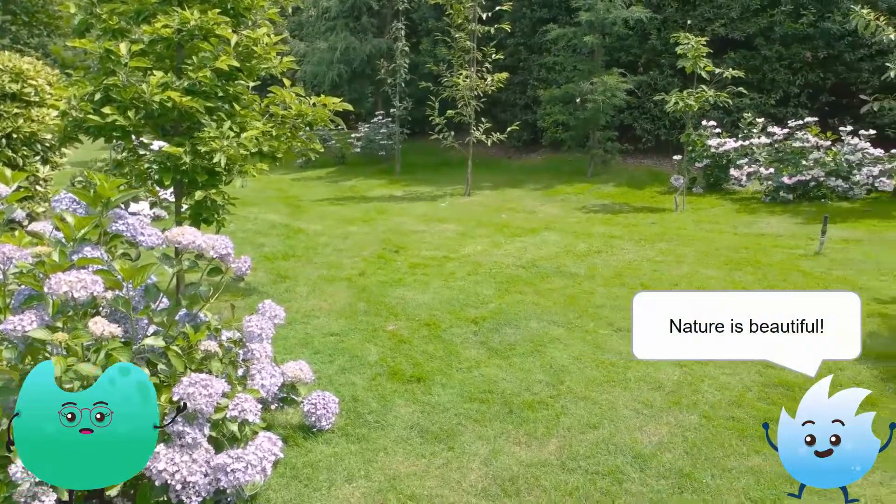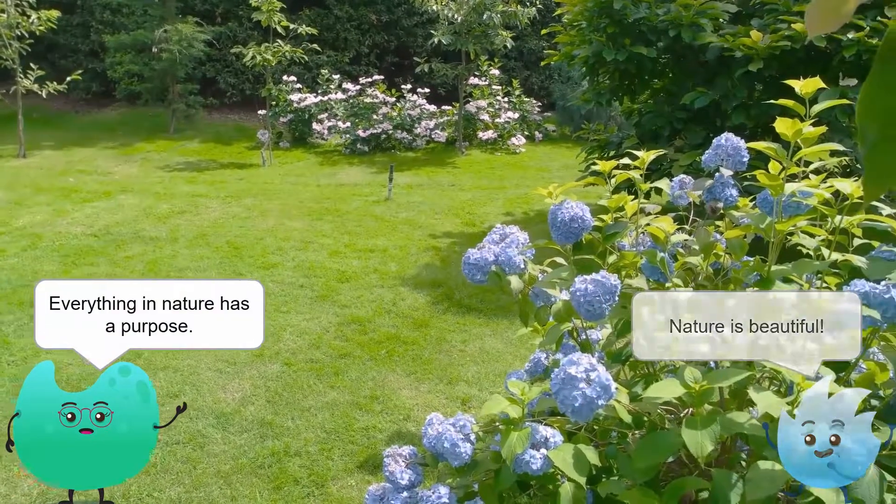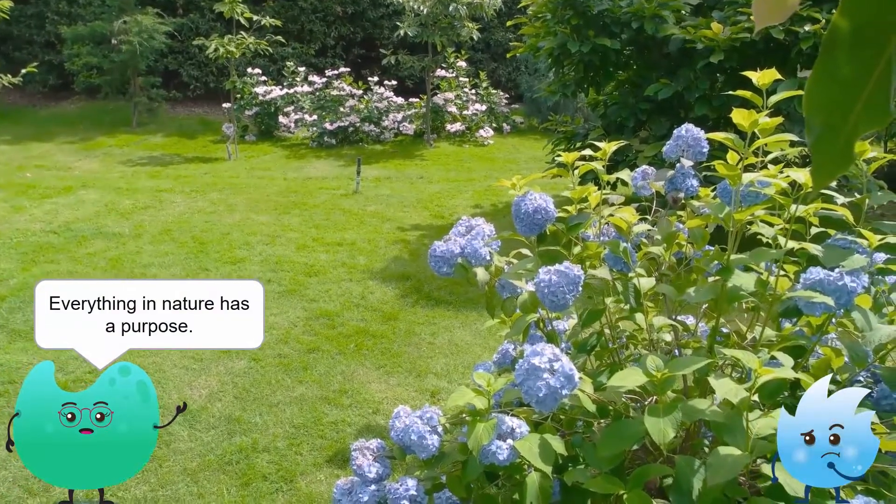Nature is so beautiful. It really is. And it's not just beautiful — everything in nature also has a purpose. Well, not everything.